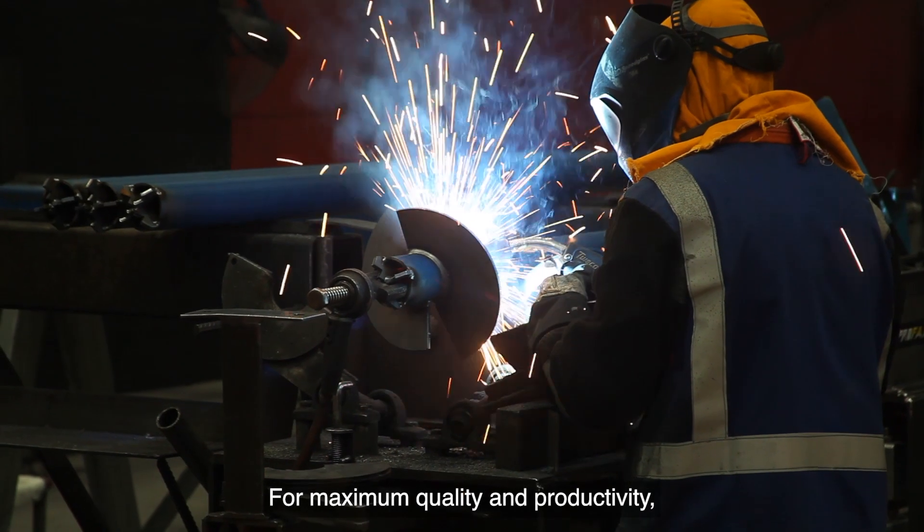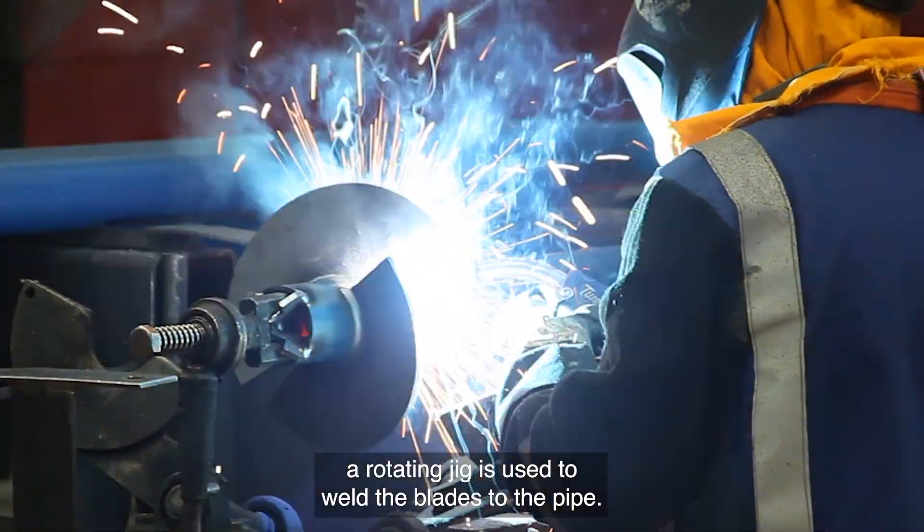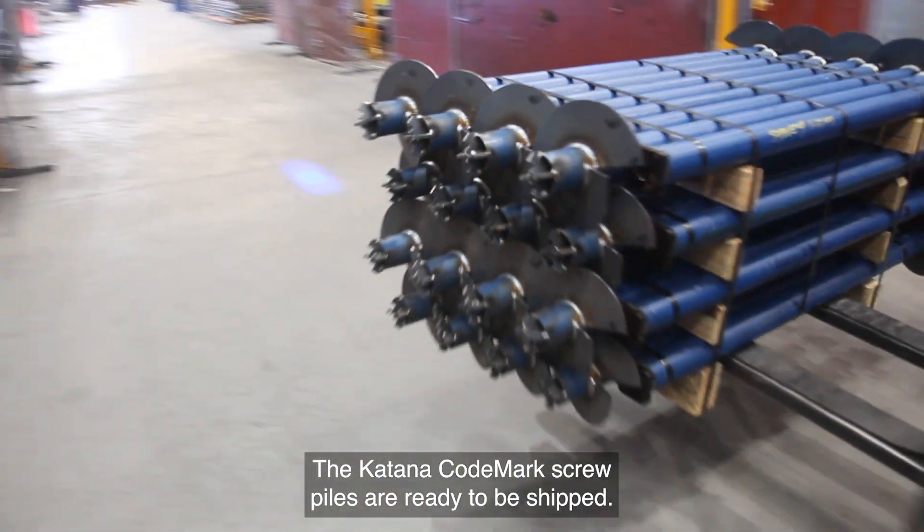For maximum quality and productivity, a rotating jig is used to weld the blades to the pipe. The Katana Code Mark screw piles are then ready to be shipped.